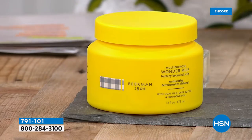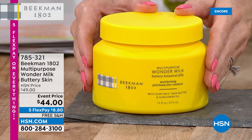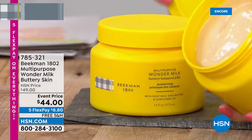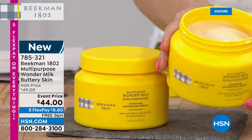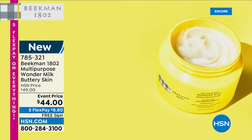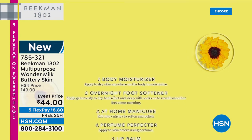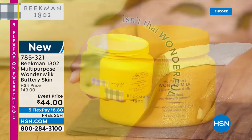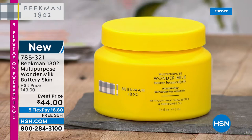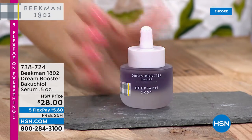And then — the Wonder Milk. It is your multi-purpose product from head to toe — a buttery jelly consistency. You can put it on your lips, cheeks, face, neck, décolleté, heels, body — it's a wonder product. Today it's at a special event price for under nine dollars with free shipping and handling. It's a huge 16-ounce tub. Uses include: body moisturizer, overnight foot softener, manicure helper, perfume perfecter — from head to toe, wonderful. Spring is right around the corner!